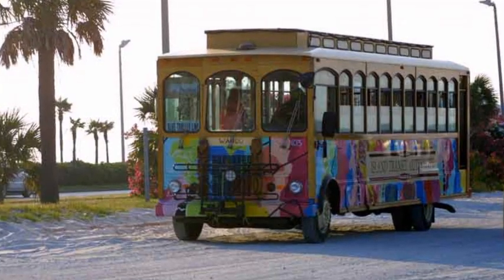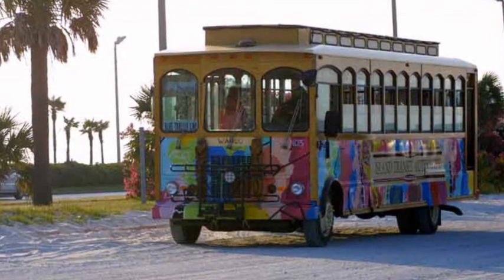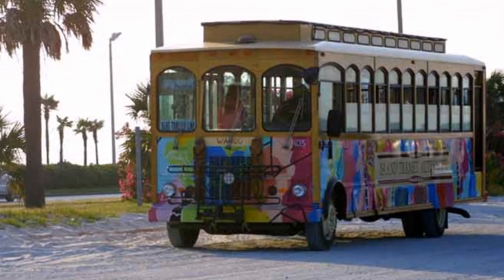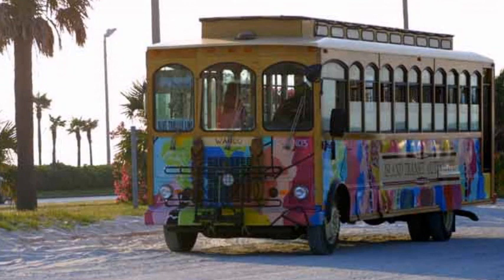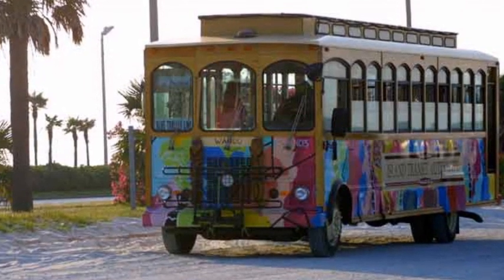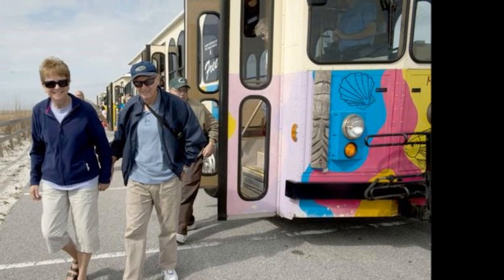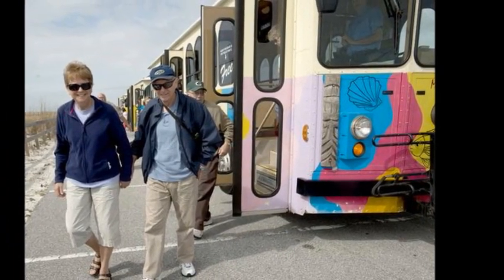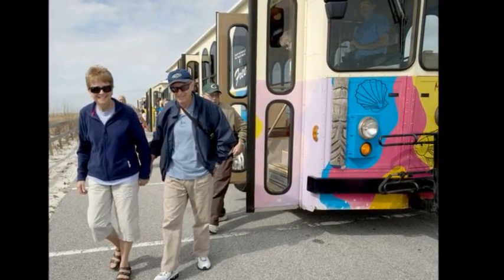Before you start learning about these great activities, I have a traveler's tip for you. A free trolley runs through Pensacola Beach and beyond. The service is provided by the Santa Rosa Island Authority and is perfect for transporting the whole family to some of the activities below, including the Pensacola Beach Dolphin Cruises and the Pensacola Beach Pier. Trolley service is seasonal and begins May 15, 2015.